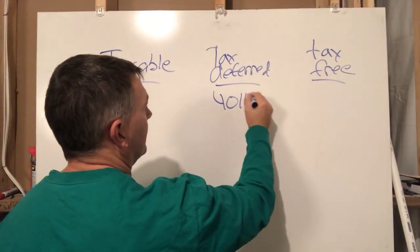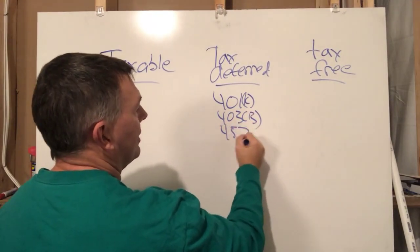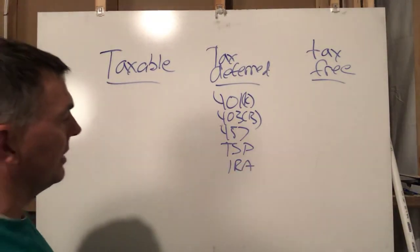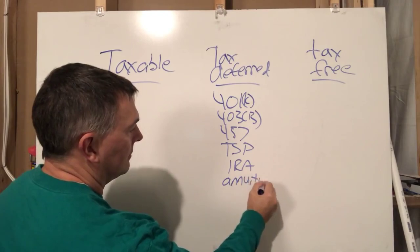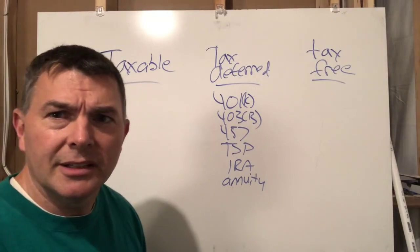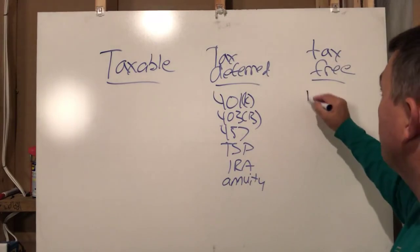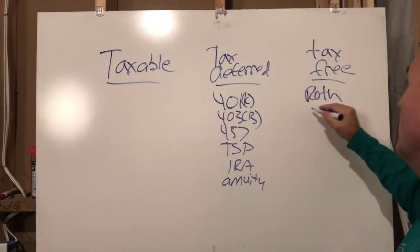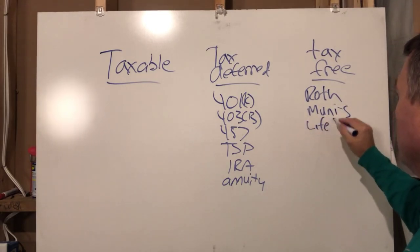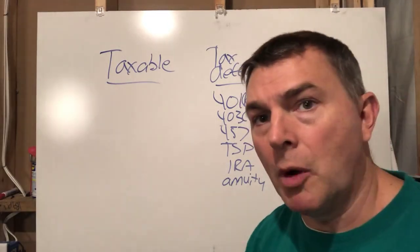Your tax-deferred accounts include 401k, 403b, 457, TSP, IRA, and even annuities. Then your tax-free accounts: the only tax-free options you have are Roth, municipal bonds, and life insurance. I don't care too much about municipal bonds — I'll show you why in just a second.